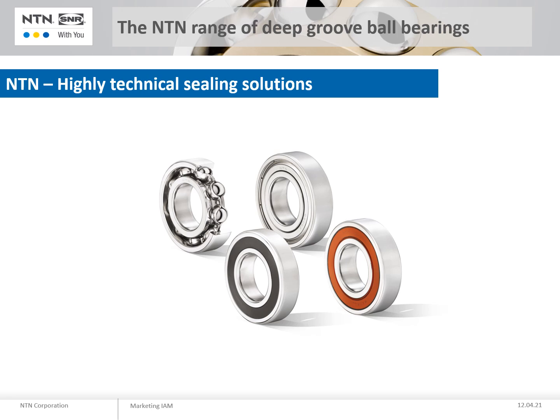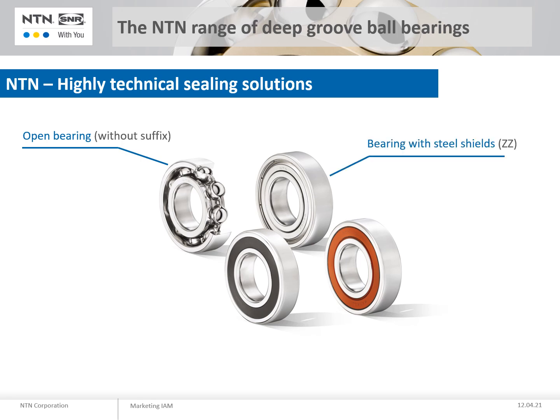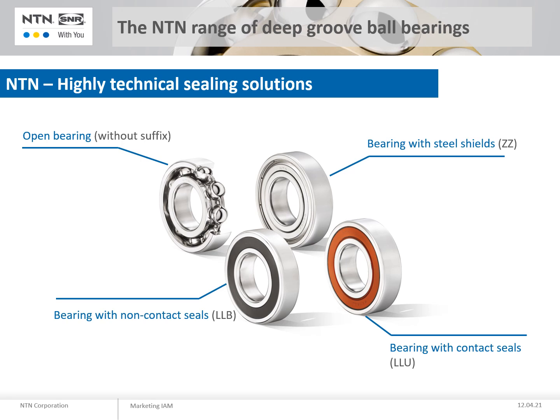The NTN range offers you open bearings presented in our catalogue without suffix, bearings with steel shields — ZZ for both sides or single Z for one side only, bearings with contact seals LLU or LU, and bearings with non-contact seals LLB or LB. We also offer a range of low torque bearings with LLH seals.